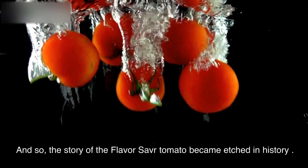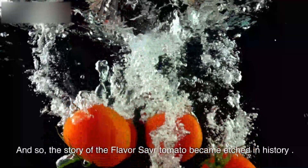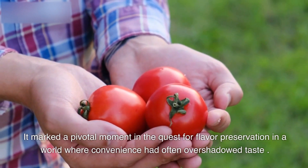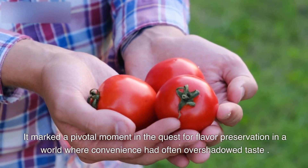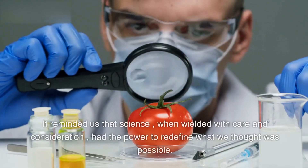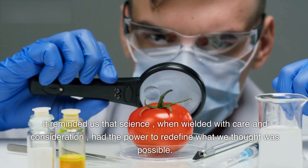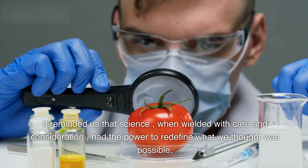And so, the story of the Flavor Saver tomato became etched in history. It marked a pivotal moment in the quest for flavor preservation in a world where convenience had often overshadowed taste. It reminded us that science, when wielded with care and consideration, had the power to redefine what we thought was possible.